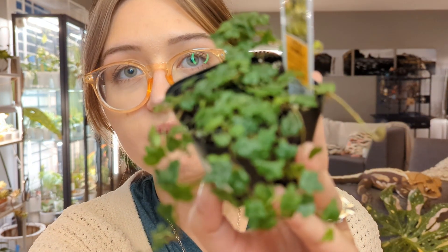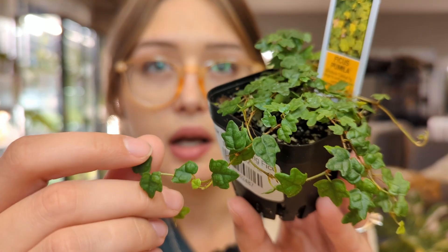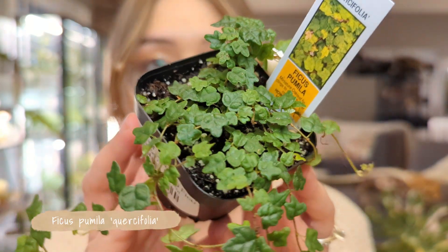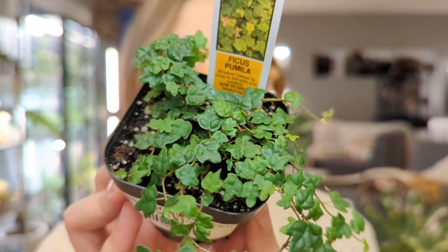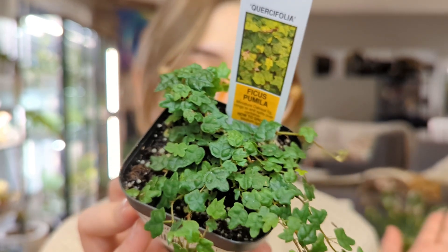Another one I got from that shop — this is technically one I've bought before but my vivarium wasn't doing very well for a while and this one mostly died on me. This is just kind of a staple terrarium plant — Ficus pumila cursifolia, also known as oak leaf fig. The little leaves have so much dimension and they stay nice and small. I'm just going to use this to take cuttings from and put in my frog tank.